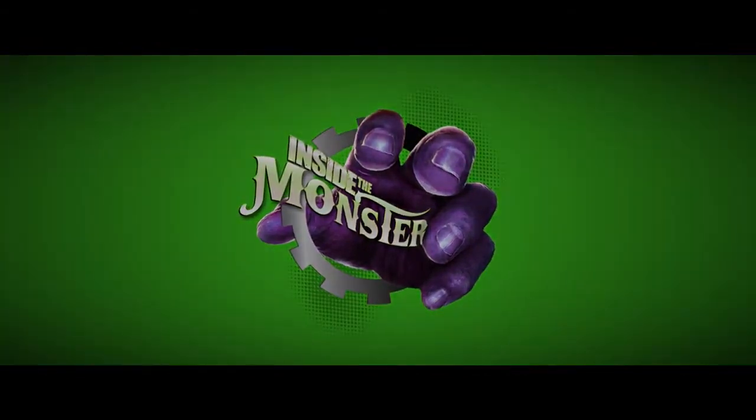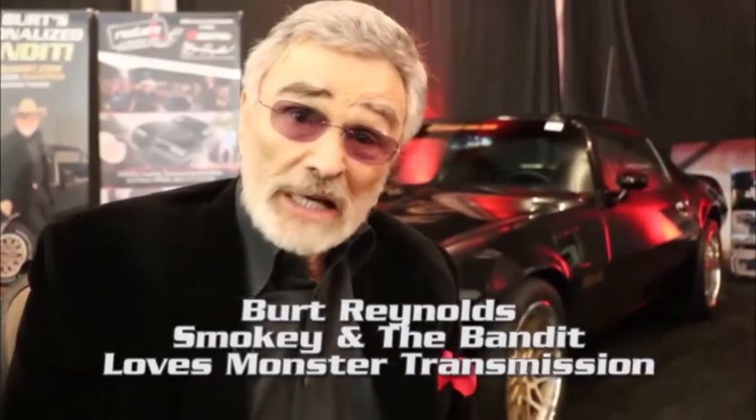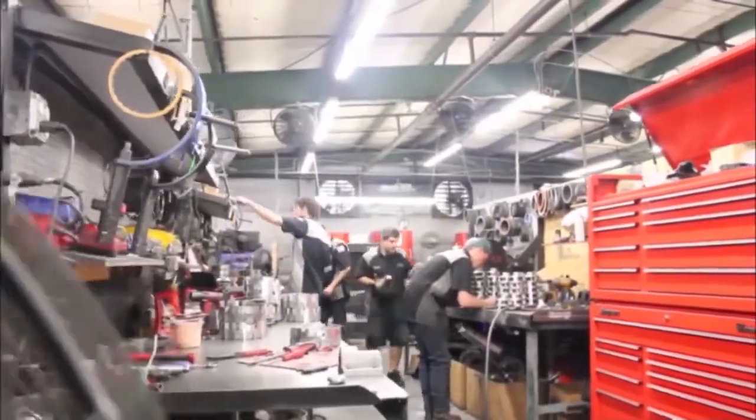Welcome everybody to Inside the Monster. I'm Bert Reynolds and I want to thank all my friends at Monster Transmission. They're the best.